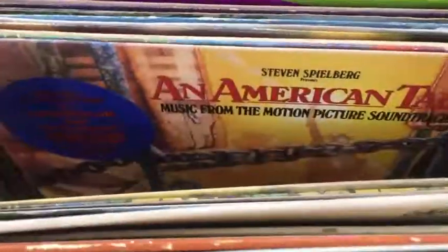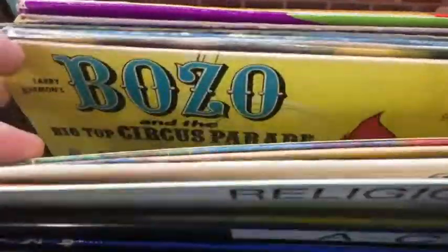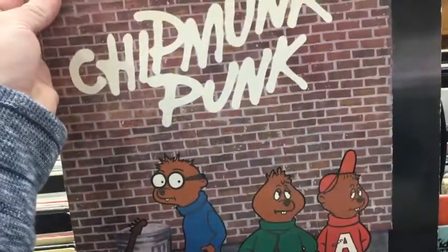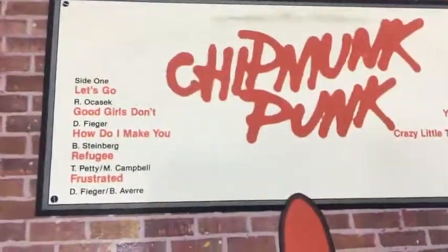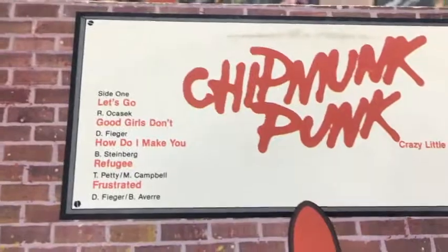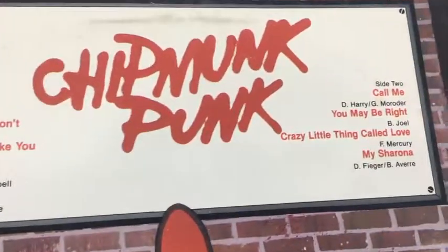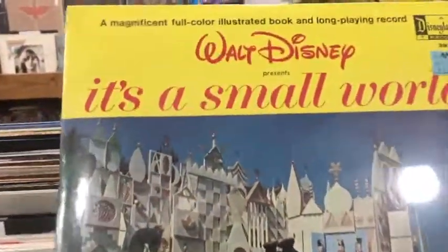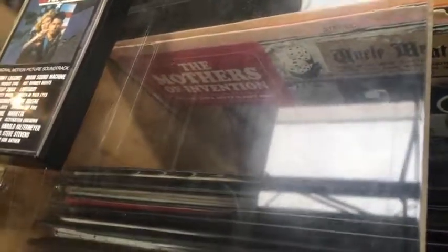This is where you find some weird stuff. Work machine. Bozo. Oh man, that is awesome. Can't imagine. Well, this is fascinating and it's only five bucks. Can't see because of the glare, but there's a Mothers of Invention record in there - collectible.